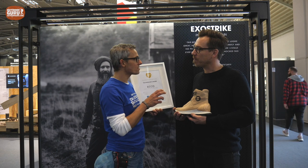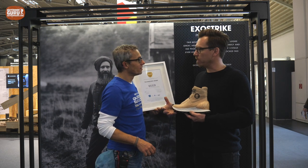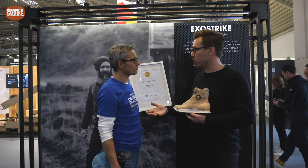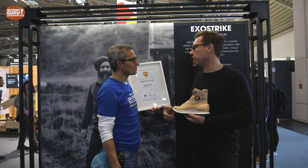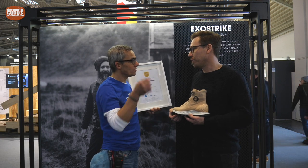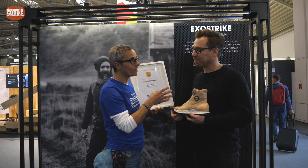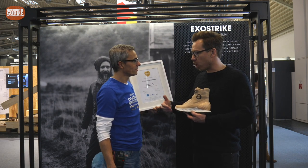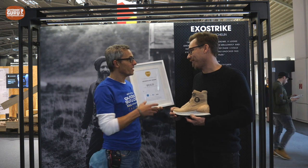They're already making a percentage of their collection using this process and scaling it out commercially. In three years, all shoes with leather in the Ecco collection will be using the Dry Tan process. And since Ecco also produces leather for other brands, all leather from Ecco tanneries will be dry tanned — meaning the impact is even broader, and indirectly, other people will benefit from this technology as well.